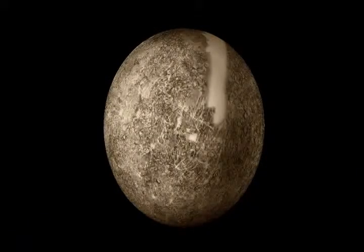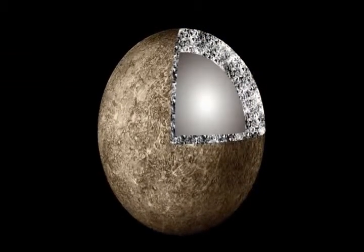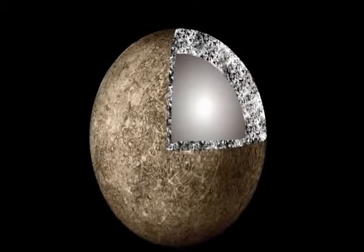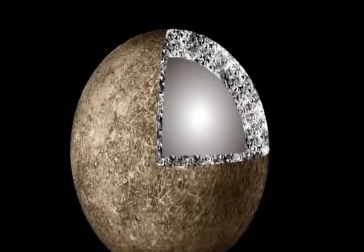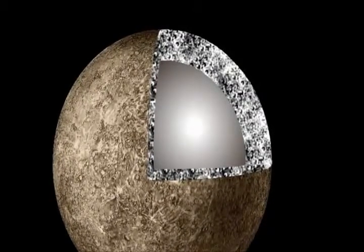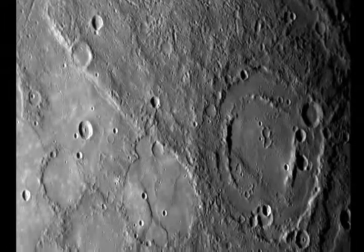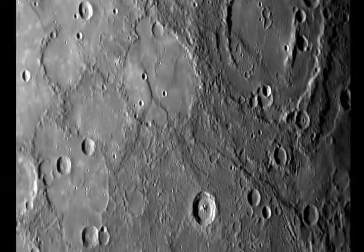Mercury causes serious problems for evolutionary theories. First of all, we've learned that Mercury is very dense — so dense, in fact, that most scientists believe it has an iron core occupying over 40% of its volume. We don't know for sure that this exact core structure is there, but we do know how dense the planet is. We know this because we've measured Mercury's gravitational pull on our spacecraft. There's a lot of material packed into a small amount of space. This causes a huge problem for evolution. Evolutionary models say Mercury can't be this dense, not even close.